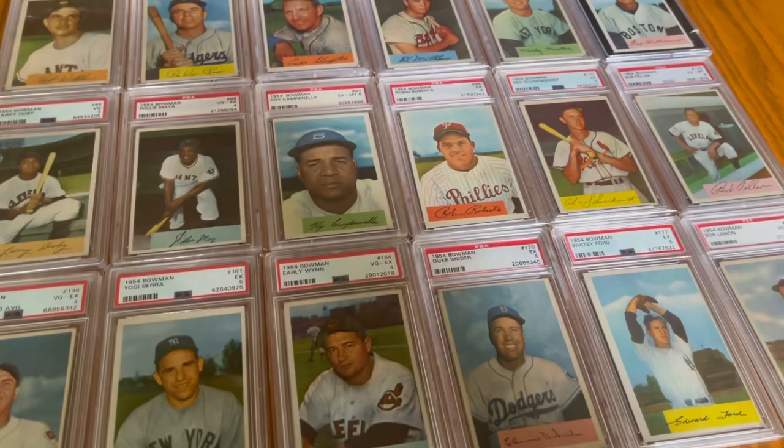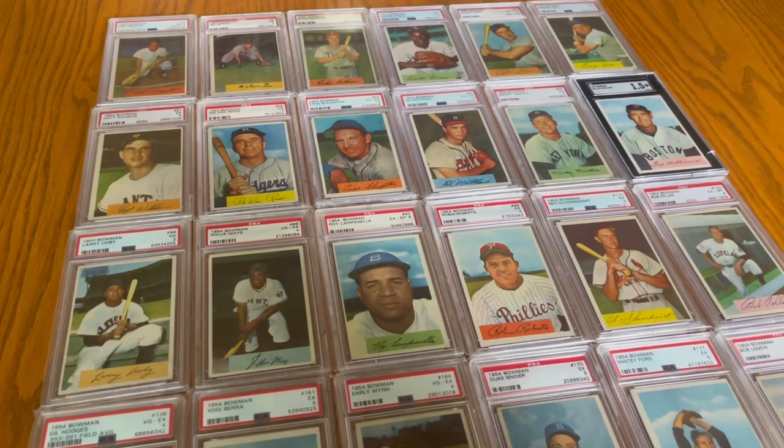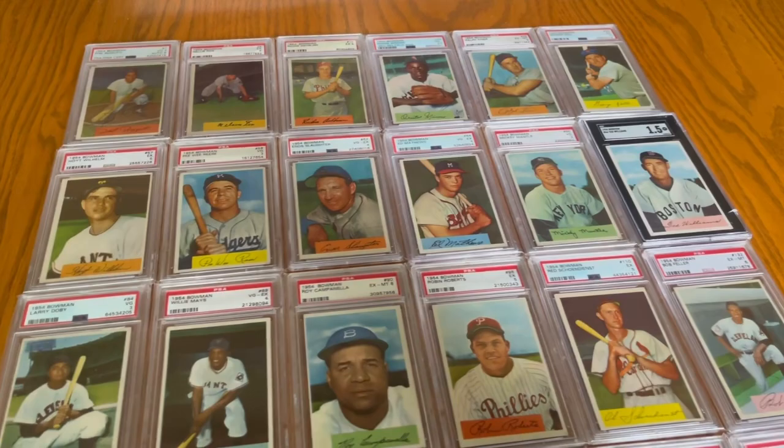I completed recently this 54 Bowman run. 54 Bowman's one of those sets that I can't say I'm crazy about, but I certainly don't dislike — there's some really cool cards in this set. This is the complete Hall of Famer run. Obviously Bowman missed the boat on a couple things: in 54, no Aaron, no K-Line, and no Ernie Banks — Topps got those. Also there's no Jackie and there's no Stan Musial in either set. So other than that, pretty good set.